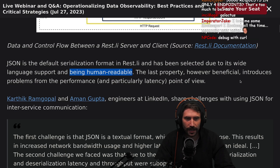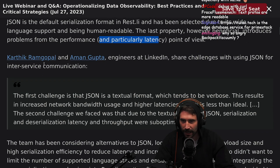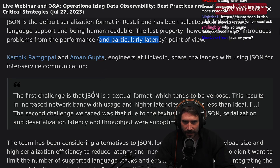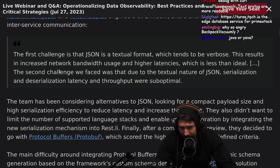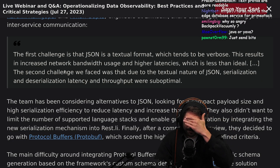However beneficial the human-readable property is, it introduces problems with performance — particularly from a latency point of view. These two engineers at LinkedIn share challenges with using JSON for inter-service communication. Types are really sucky across different languages. I actually really do prefer protobufs for a lot of this.